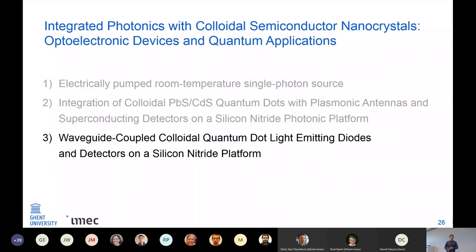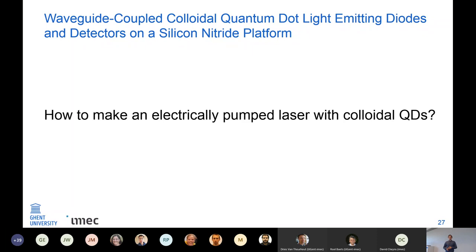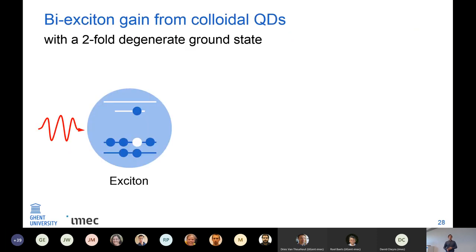The title of the last chapter is 'waveguide-coupled colloidal quantum dot light-emitting diode.' This project is really about making an electrically pumped device with colloidal quantum dots — moving away from quantum applications back to conventional optoelectronic devices. The goal would be to make a laser that's completely solution-processable and therefore very cheap to make. So what about gain in these colloidal quantum dots?